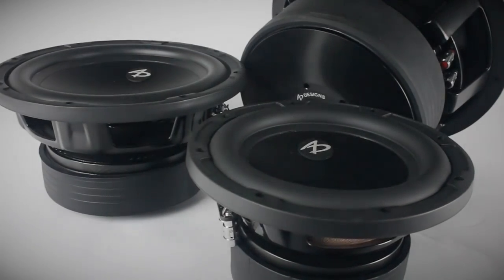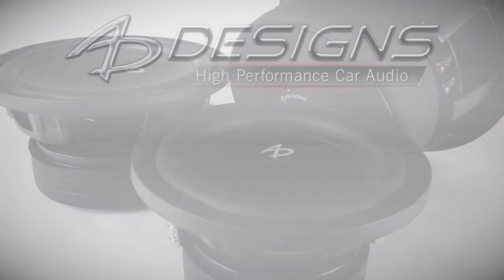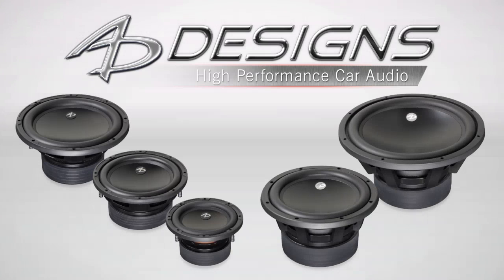In this video, we'll talk about the new range of subwoofers from AD Designs, focusing on the recently developed 2100 and the 3100 series models. Right away, let's address the design philosophy that sets these apart from a conventional subwoofer.